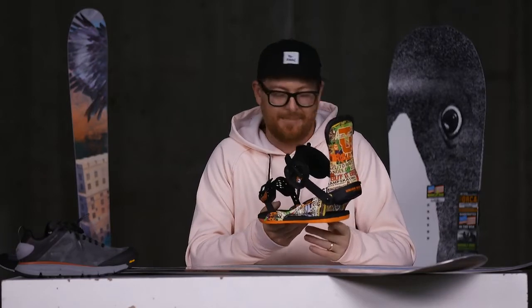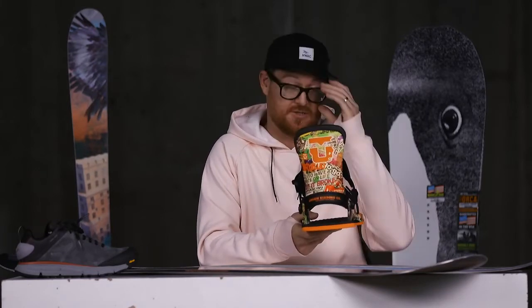The Icelantic Nomad series has really great graphics across the whole line — whether you jump into the 95, 105, or 113 underfoot. The second big ticket item is the Union Contact Pro in a Scott Stevens limited edition colorway. Scott Stevens is a well-rounded pro snowboarder who has been on the Union team for a really long time.